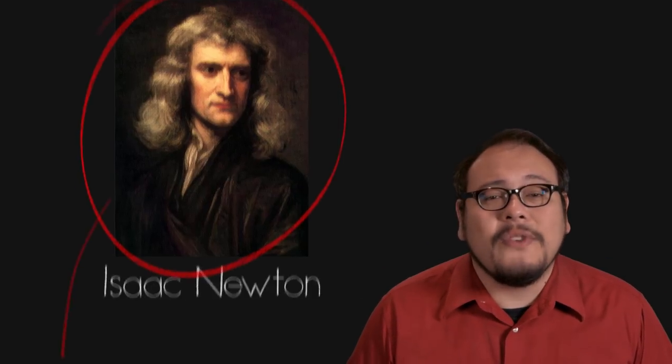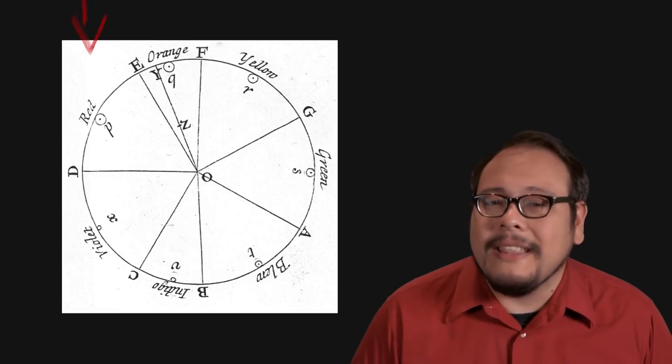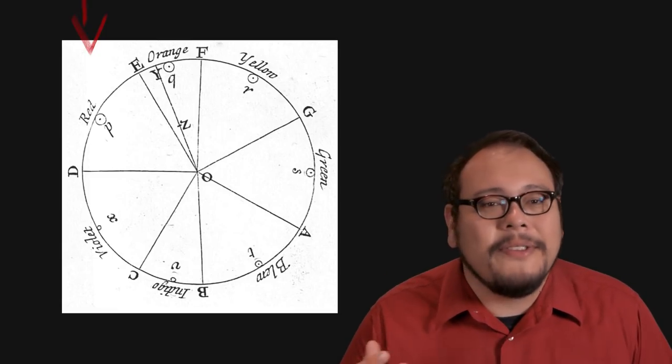Through his experiments, Isaac Newton discovered that you could combine all the colors of light together to create white light. From his experiments, he devised the world's first color circle, using seven colors like the seven notes on a musical scale.